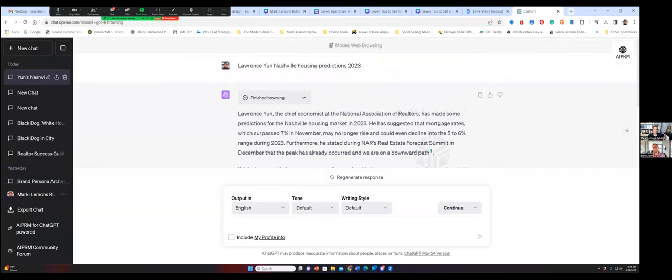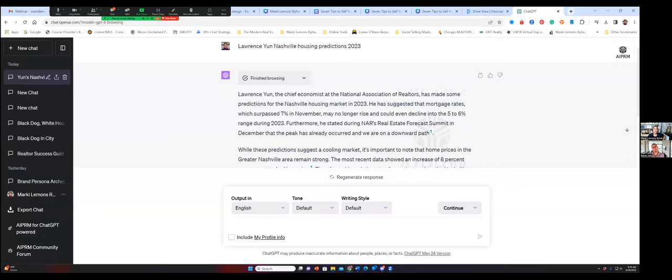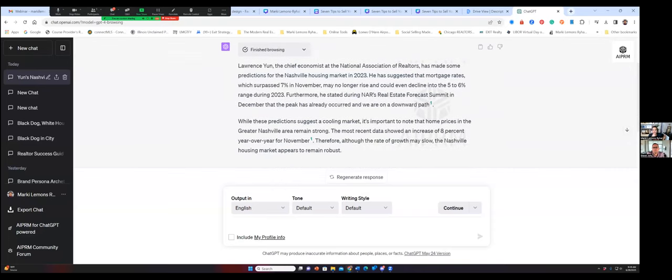One of the reasons I have very low AI detection and plagiarism scores is because I'm consistently telling it the tone in which I wanted to write, and it changes it. I came back in and used ChatGPT 4 with the Bing extension. Lawrence Yun, the chief economist of the National Association, has made some predictions for the Nashville housing market in 2023. He suggested that mortgage rates, which surpassed 7% in November, may no longer rise and could even decline. Furthermore, home prices in the Nashville area are remaining strong — the most recent data showed an increase of 8% year-over-year in November. And you see these numbers along with the reference point to wherever it got the information.